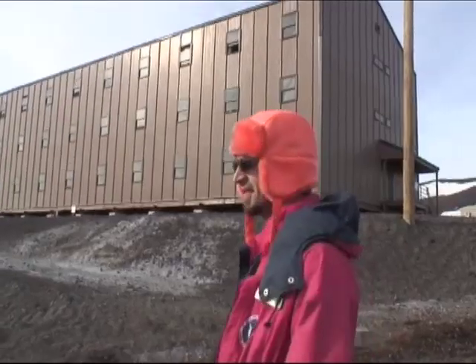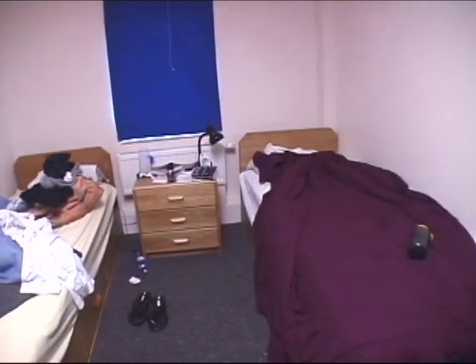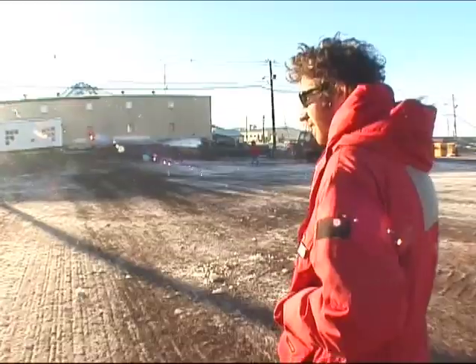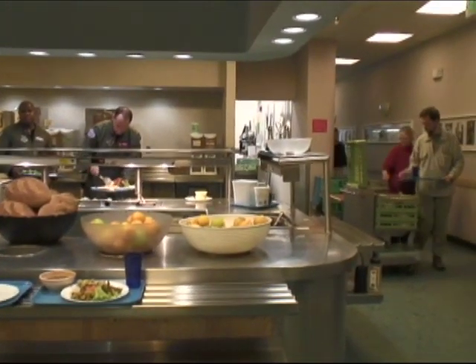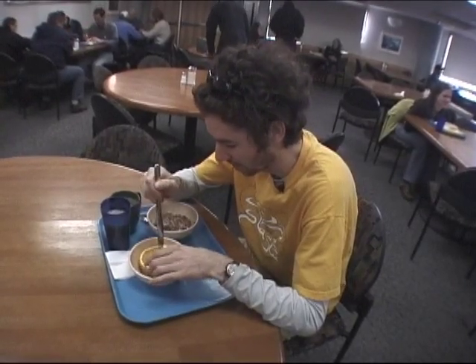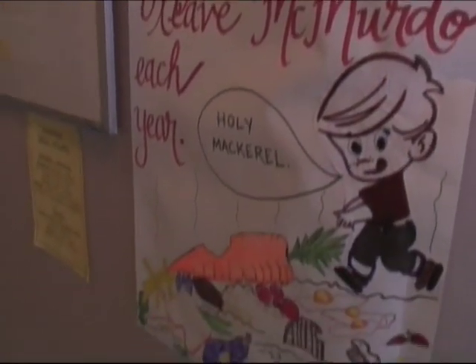Living in McMurdo is kind of a cross between summer camp and being in college again. Welcome to room 216 of dorm 203C at McMurdo Station in Antarctica. I have a roommate Nick who is luckily also on BLAST. At 6:35 it's breakfast time — we're over to Building 155, the main hub of McMurdo, which most importantly houses the cafeteria. There's a hot breakfast, cereal, toast, muffins, juice, coffee — pretty much all you'd want. Recycling is very big here so we have to spend hours every day sorting our waste, but I think it's great.